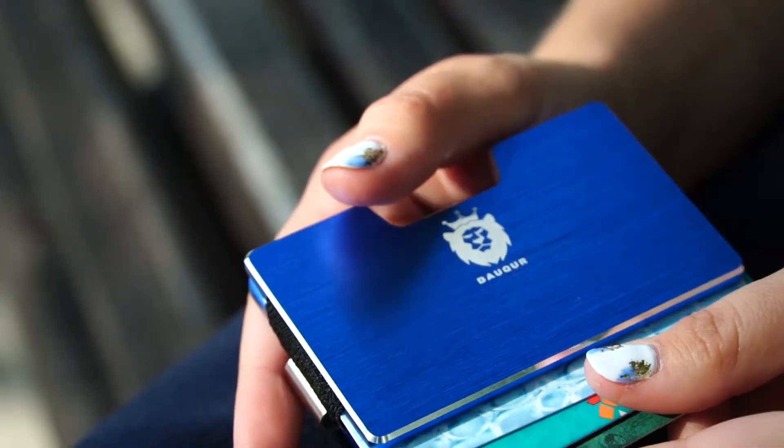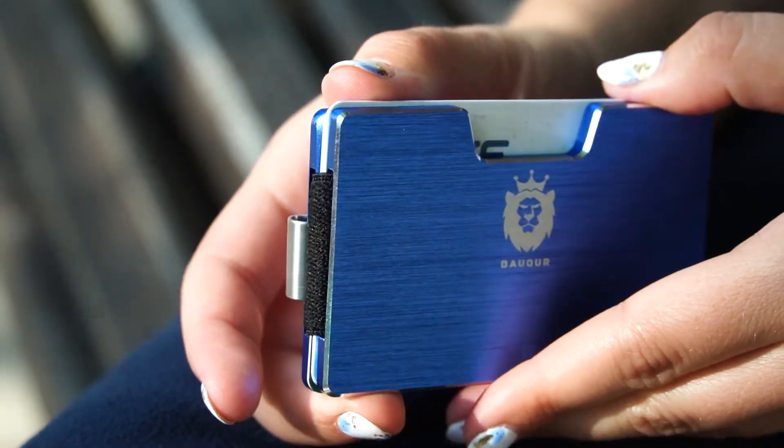For me the most important thing choosing a wallet is quality. I'm really glad that I discovered Bakur. The service I got is really friendly and fast.